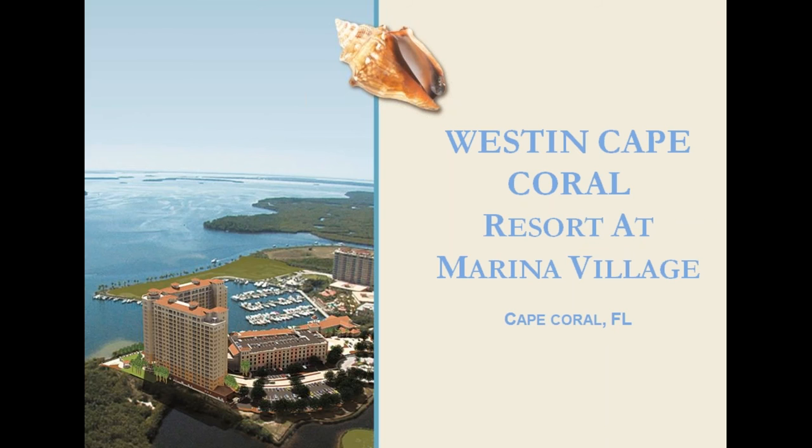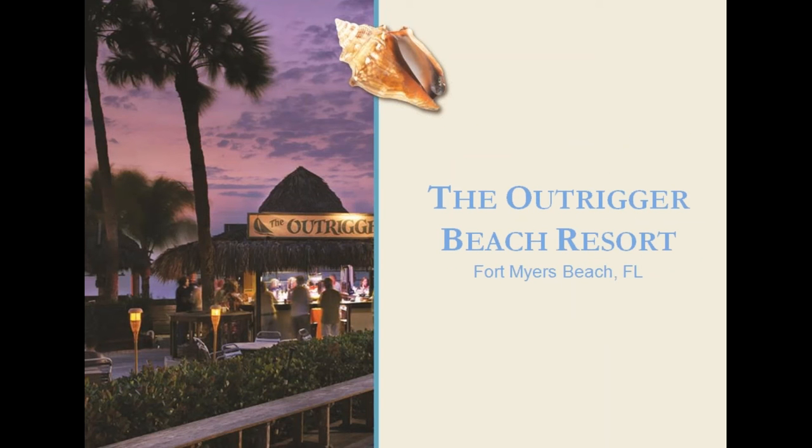The Outrigger Beach Resort is a full-service beachfront resort on the quieter south end of Fort Myers Beach, offering Adirondack chairs under palm trees in the sand. The Outrigger offers both standard and efficiency units, and a great tiki bar on the beach with live entertainment most nights. The resort is only two miles from Lovers Key State Park and has a trolley stop right in front of the hotel for easy access up and down the island. Fort Myers Beach has a trolley that runs all day from the north end to the south end, so clients can easily get around without a rental car.